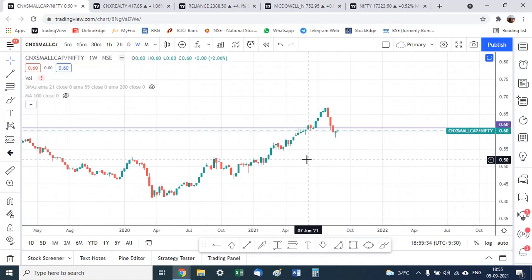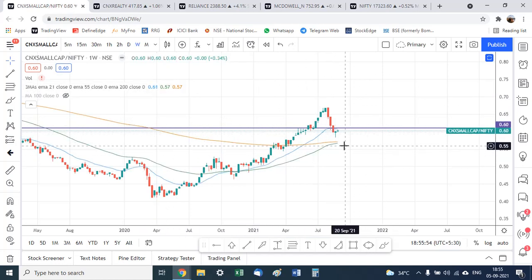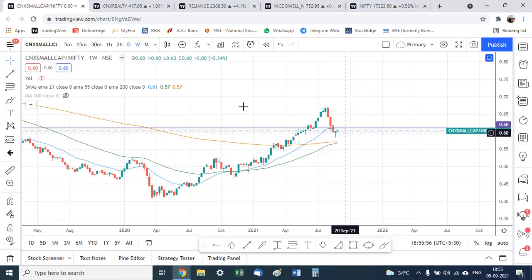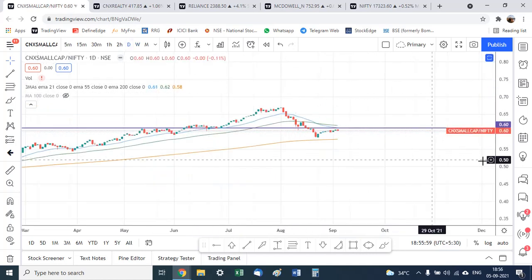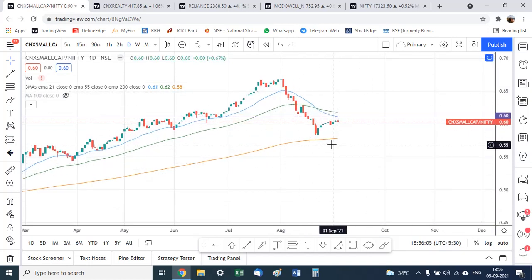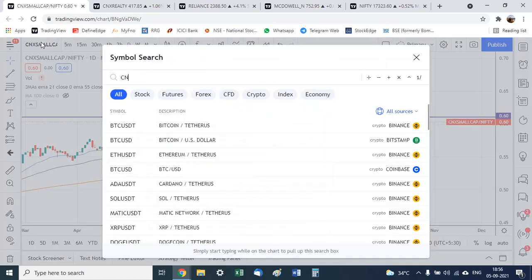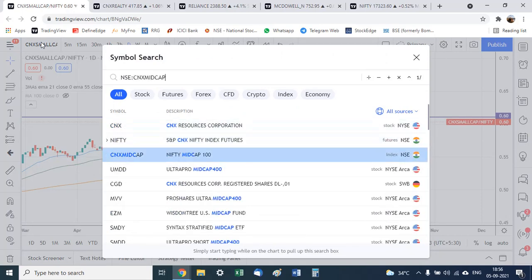So on the standalone index the small cap is showing all-time highs and a breakout, but on the relative strength ratio chart that breakout has failed and it has broken down below support. Looking at the daily moving averages, the ratio chart is trading below the short-term moving averages — one clear indication that small caps are not in favor right now.